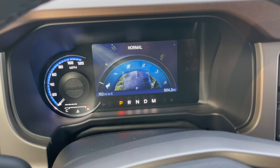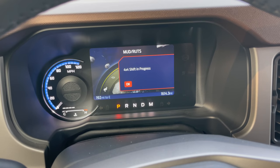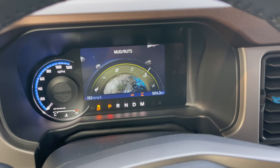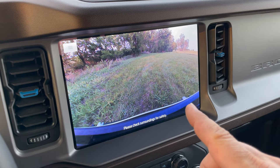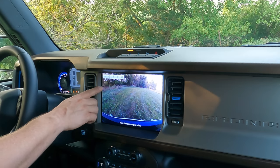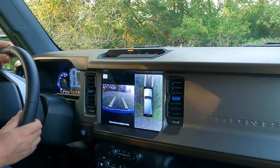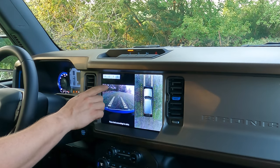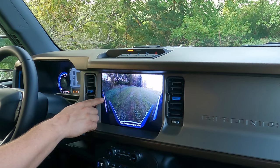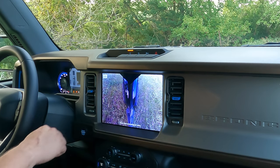We get different selections up here at the dashboard: Normal, Eco, Sport, Slippery, Mud Ruts, and Sand. One neat thing — if we go to Mud Ruts, the camera changes over here and we get a camera screen. I imagine that Mud Ruts mode is the mode you'll be using the most off-road. We have different cameras we can view: here's a panoramic view where we can see all around the vehicle, and if I turn the steering wheel, it shows where the tracks of the front wheels are going to go. Here's a panoramic view of the front bumper so we can tell how close we're really getting to things — a really neat mode that helps you stick your tires exactly where you want to.